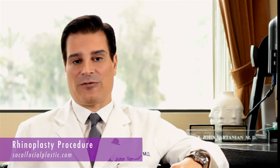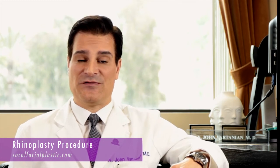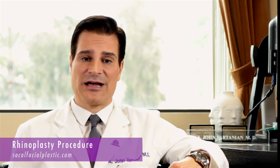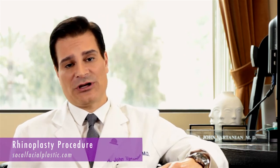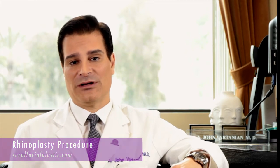For example, we can straighten a septum, we can widen the internal areas of the nose, hence facilitating better airflow. We can also do various sinus type procedures, reducing turbinates for an overall improvement in that patient's breathing ability.